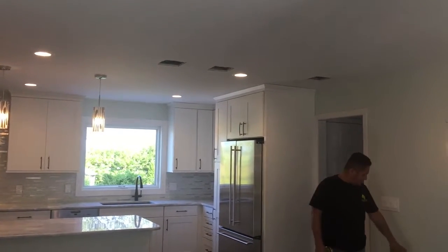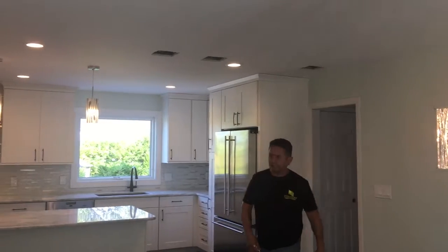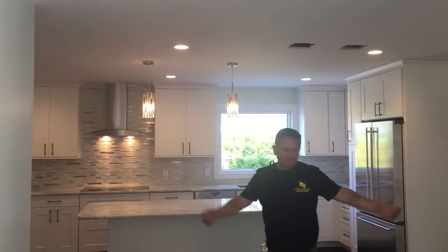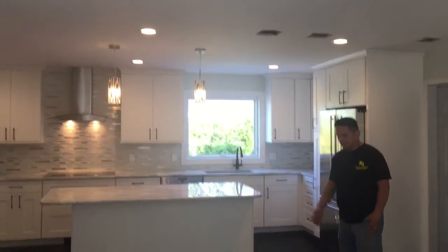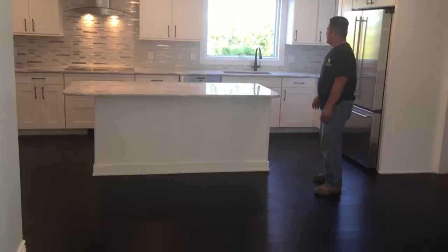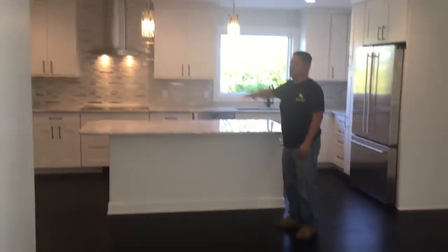We had to put steel studs from here all the way down to the basement and also on this side here. That opened everything up. We took out the flooring and put this nice engineered wood bamboo flooring.